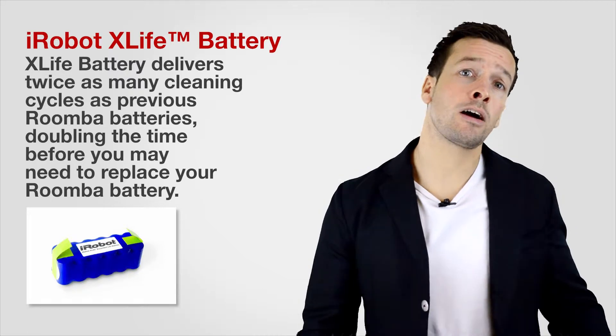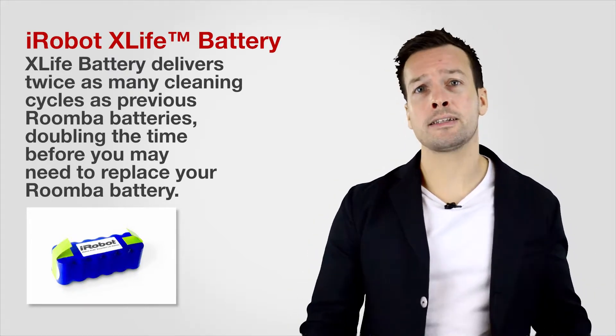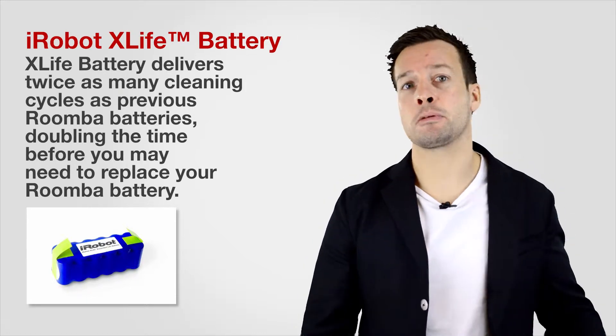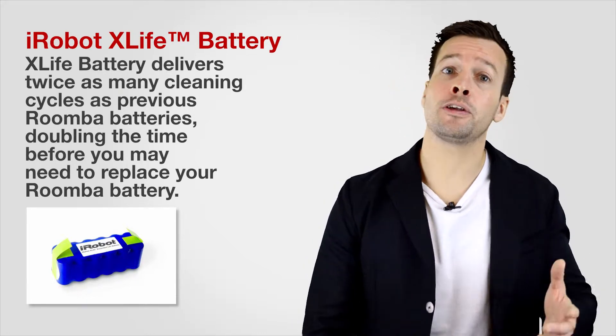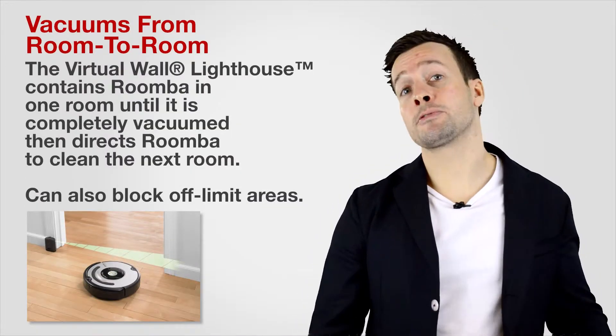The iRobot also has the iRobot X-Life battery. The X-Life battery delivers twice as many cleaning cycles as previous Roomba batteries, doubling the time before you may need to replace your Roomba battery.